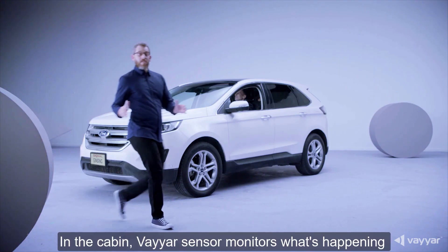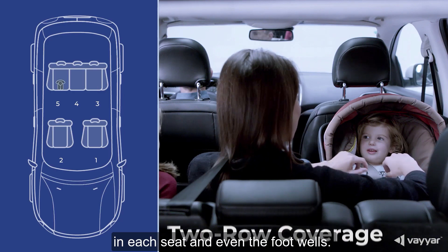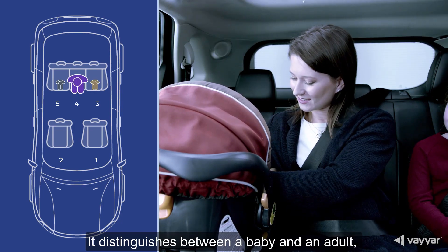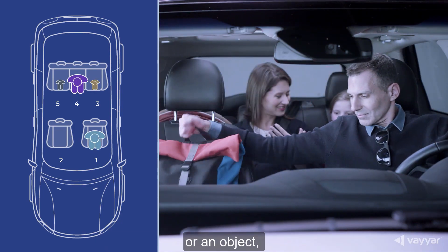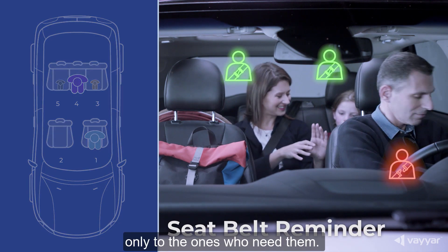In the cabin, Viya sensor monitors what's happening in each seat and even the footwells. It distinguishes between a baby and an adult, a passenger or an object, and sends seatbelt alerts only to the ones who need them.